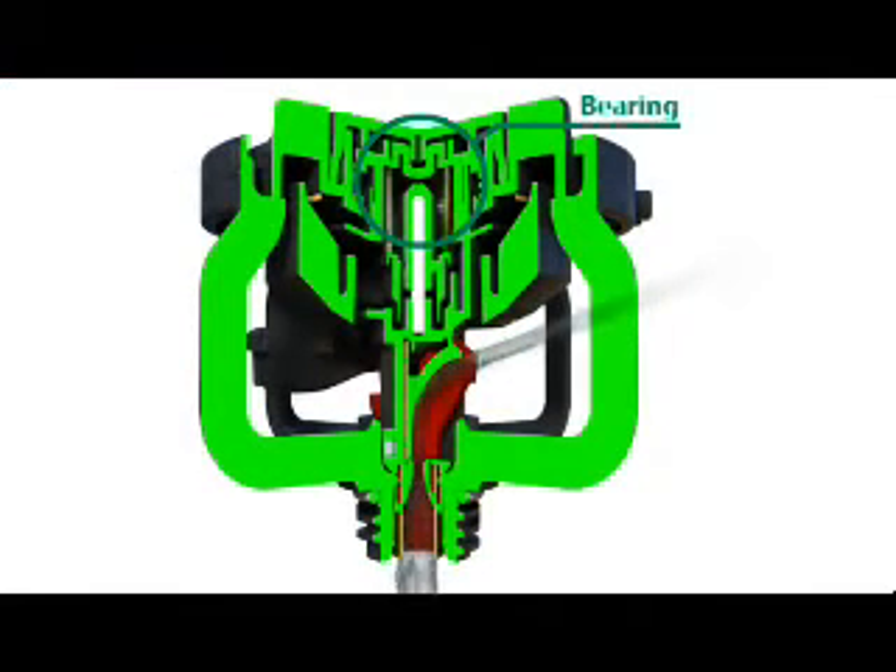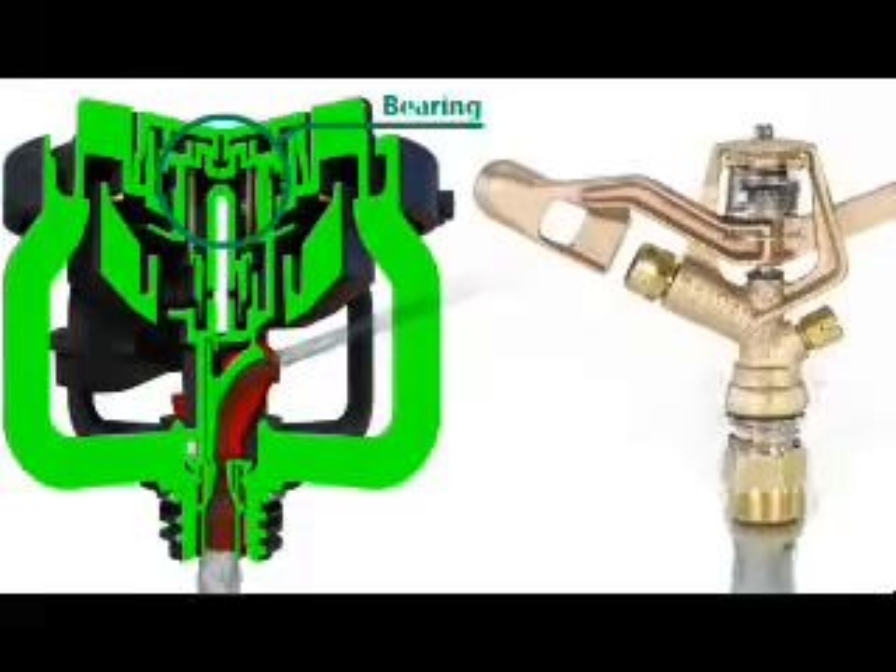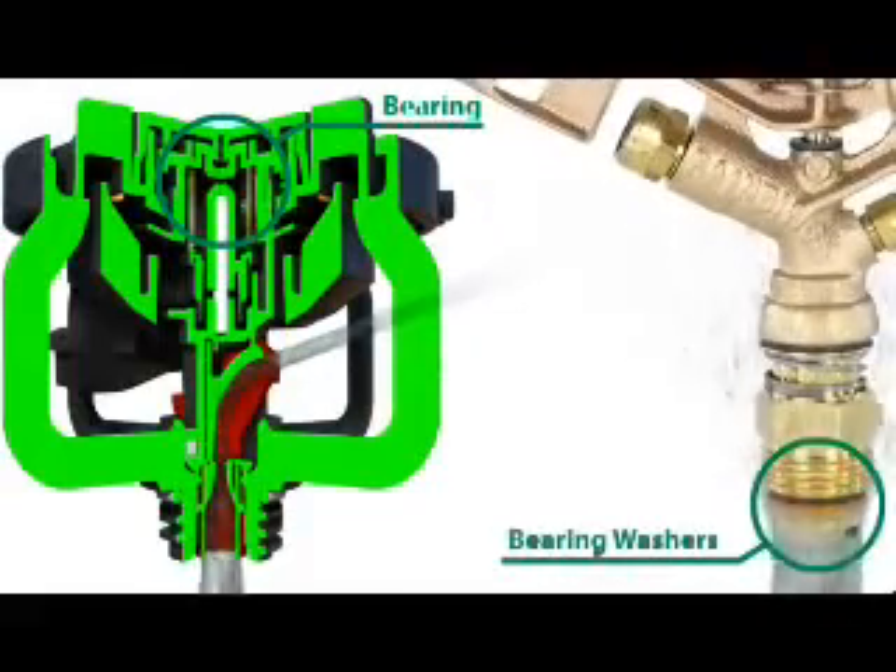The bearing of the LF-Series, which has been increased in size, is shielded away from the water path. By comparison, the bearing washers on a brass impact are located directly in the water stream, which allows for grit to constantly wear on the washers, eventually to the point of sprinkler failure.